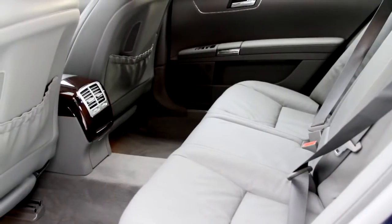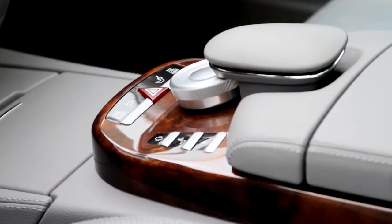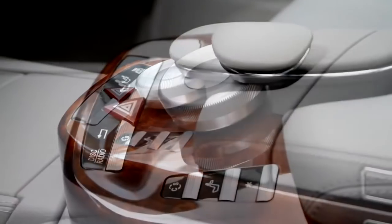As you sit in the driver's seat, you'll notice that it comes with a plush leather interior and elegant wood finish. It comes with a navigation system to help you get to your destination, Bluetooth connectivity, and satellite radio.